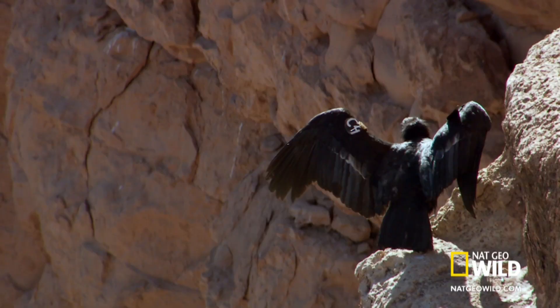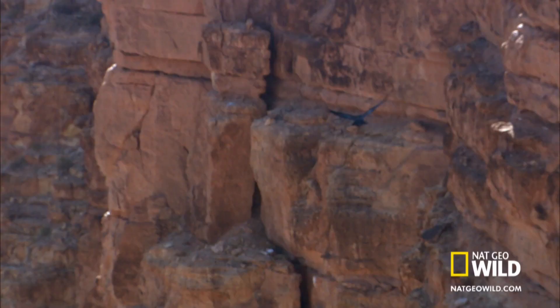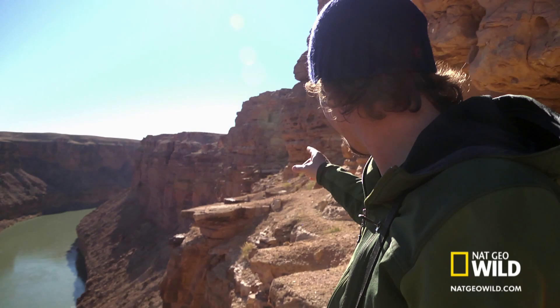It's getting ready to take off. It's opening up its wings. There it goes. That is amazing. Wow, look at the wingspan on that. That is one big, beautiful bird.